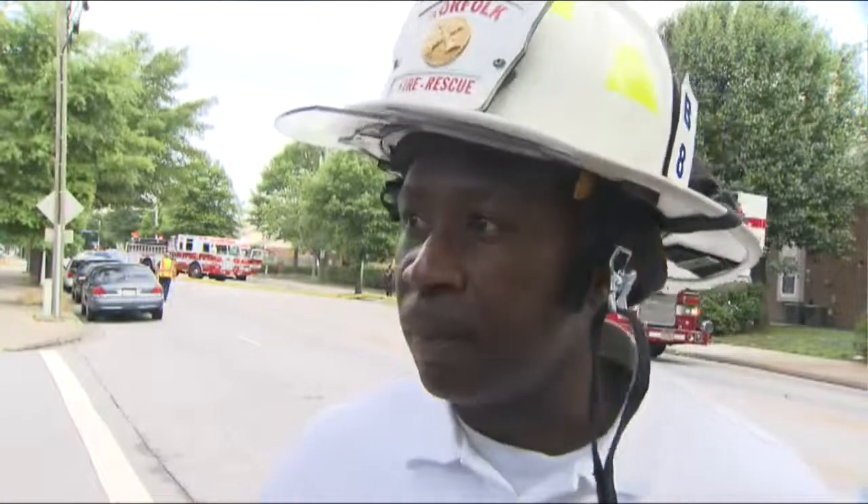My last question — the individual that lives in the apartment where the fire started, have you guys made contact with him? Is he aware of what's happened yet? I personally have not made contact with that individual, but our crews have. Once I get an opportunity to speak with the individual and the crews that did speak with him, I'll update you on that.